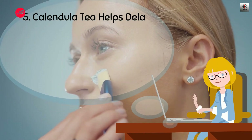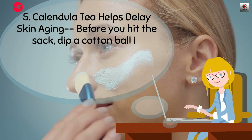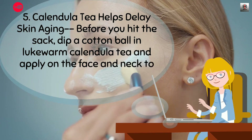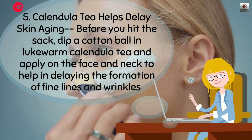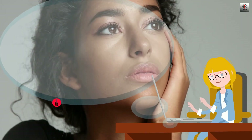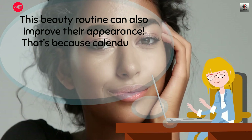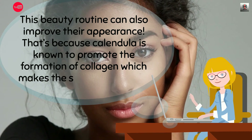5. Calendula tea helps delay skin aging. Before you hit the sack, dip a cotton ball in lukewarm calendula tea and apply on the face and neck to help delay the formation of fine lines and wrinkles. This beauty routine can also improve their appearance, because calendula is known to promote the formation of collagen, which makes the skin soft and firm.